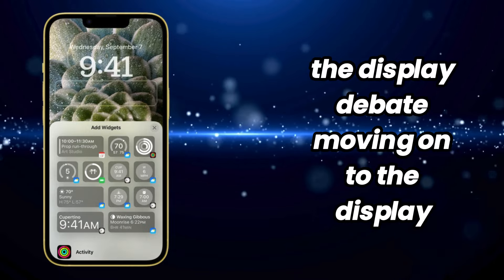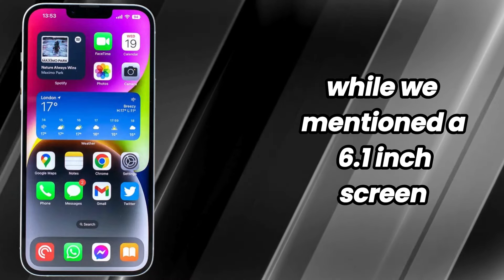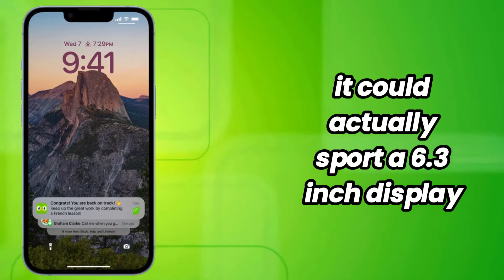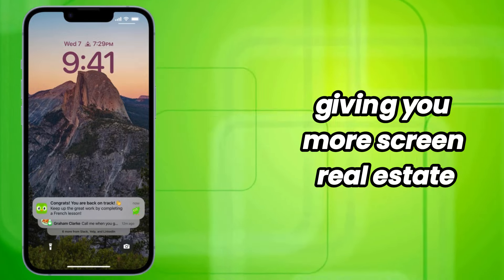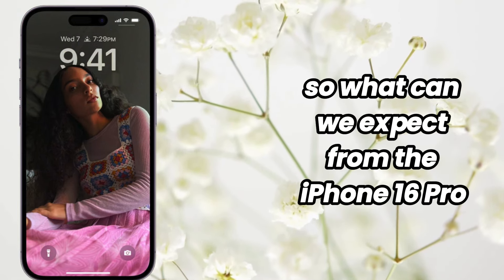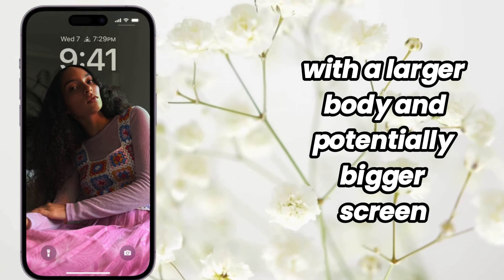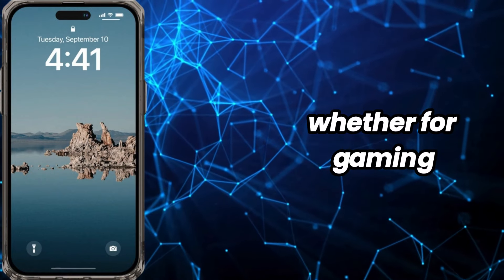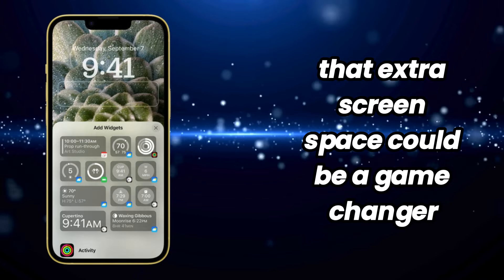The display debate. Moving on to the display, there's a bit of a debate. While we mentioned a 6.1-inch screen for the iPhone 16 Pro, some leaks suggest it could actually sport a 6.3-inch display. This could be due to thinner bezels, giving you more screen real estate without drastically increasing the size of the phone. With a larger body and potentially bigger screen, it's gearing up to be a powerhouse of a phone — whether for gaming, watching videos, or just browsing the web, that extra screen space could be a game-changer.